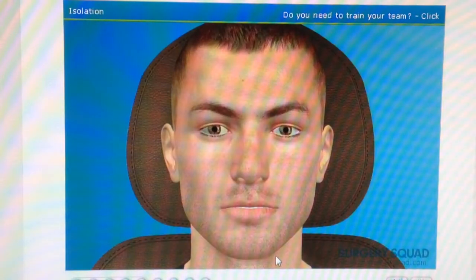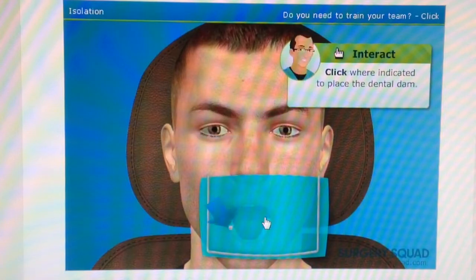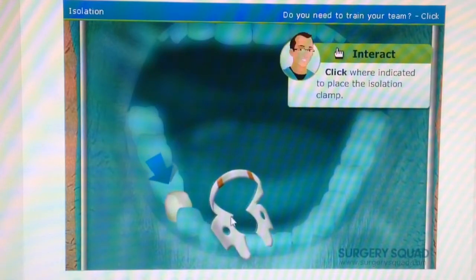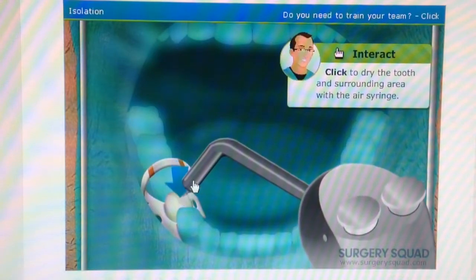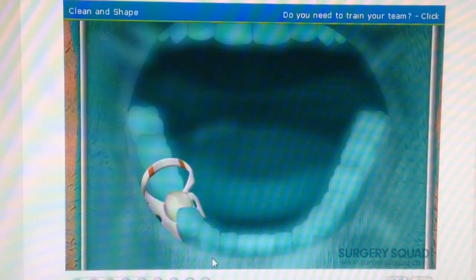Now that the patient's mouth is numb, we can move on to isolating the tooth. Since our patient's saliva contains contaminants that we don't want getting into the tooth, isolation is a critical step during root canal treatment. To isolate the tooth, we need to punch a small hole into the rubber dental dam and place it over the tooth. Once the rubber dam is in place, put on a tooth clamp to keep it from moving. Next, we'll need to dry out the tooth as much as possible using our air-water syringe.